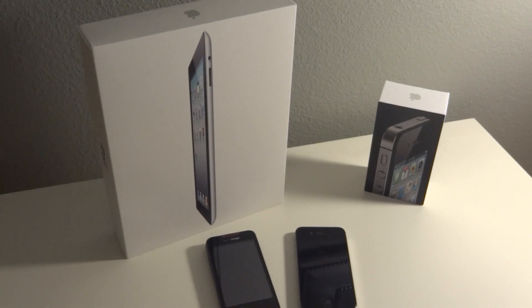Thanks for watching guys, this is Gadget Guru HD. If you liked the video please hit the like button. If you have any questions or comments, definitely contact me either on my blog or in the comments. Thanks for watching — Gadget Guru HD, over and out.